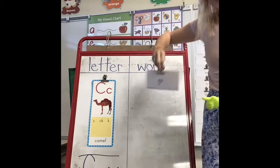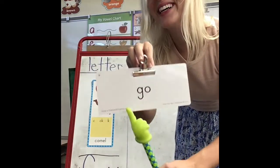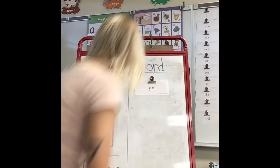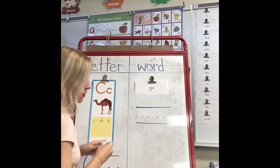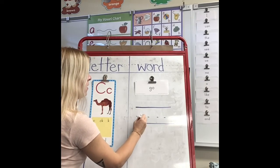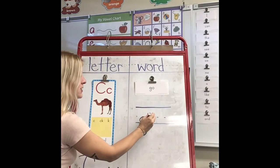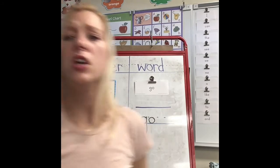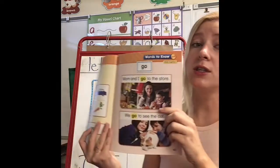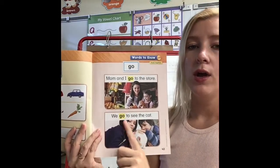This is the word 'go.' Let's read it together: go. Now let's spell it: G-O, go. Spell it with me one more time: G-O, go. Now let's write the word 'go.' The word 'go' has a tall letter and a small letter. Let's start with our tall G — G goes around, up, and a hook. It's a tall letter because it falls below the line. Next is our letter O, it's small — we just go around and close it: go. We use the word 'go' when we're talking about going to places — like 'we go to the store' or 'we go to see the cat.'